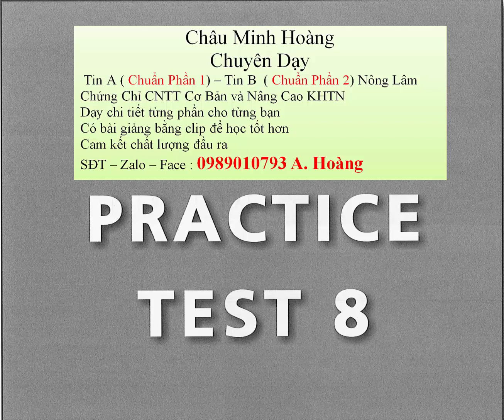Question 59. What is the man's situation? Question 60. What can be said about the woman? Question 61. What will the man do?